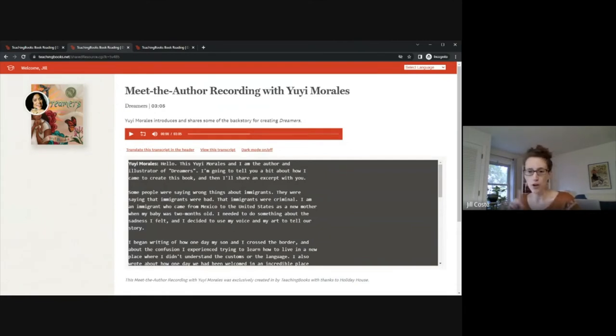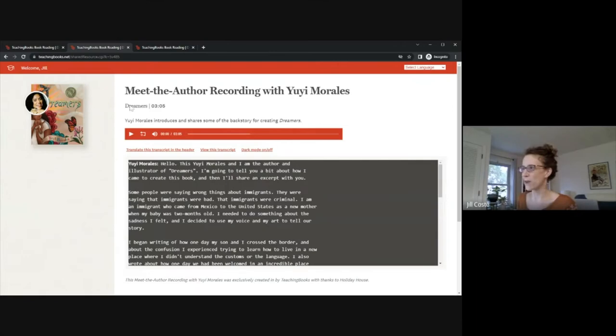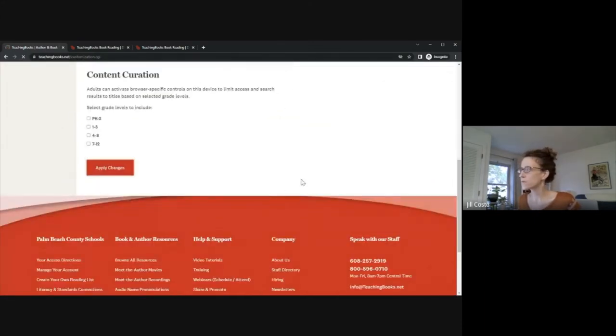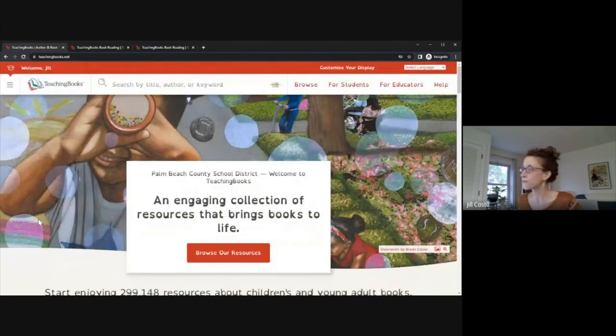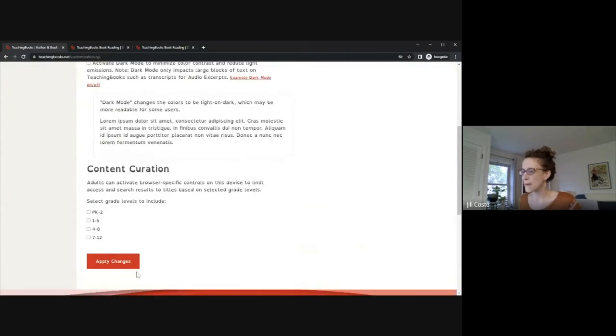Let me pause and see if there are any questions or anything you want me to repeat or go back to before I move on. All right, I think you can go on. So as a reminder, we're in dark mode — let's look at what else we can customize with the display. If I click Customize Your Display, we've got this option for a dyslexia supportive font. Applying that will change everything on the site except for embedded logos. I'll uncheck the dyslexia font and uncheck dark mode and apply my changes, and then we're going to go over content curation.